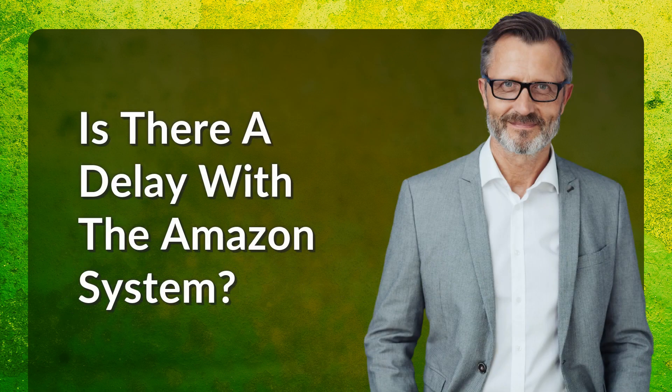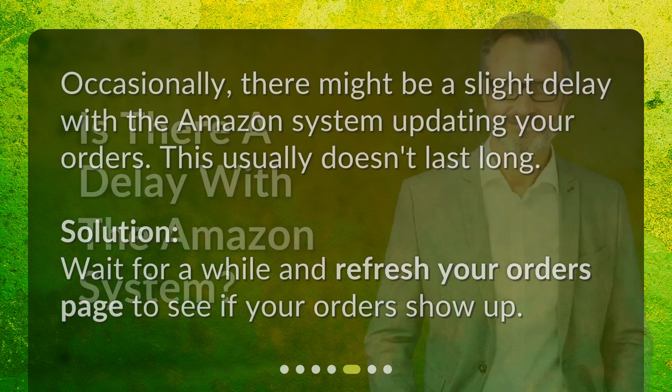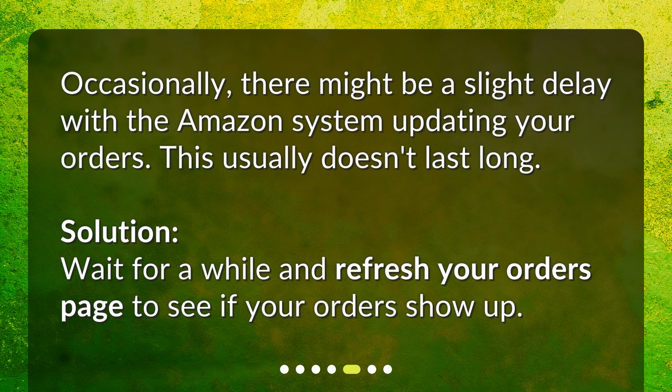Is there a delay with the Amazon system? Occasionally, there might be a slight delay with the Amazon system updating your orders. This usually doesn't last long. Solution: Wait for a while and refresh your orders page to see if your orders show up.